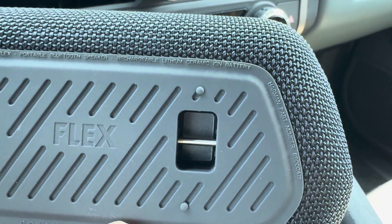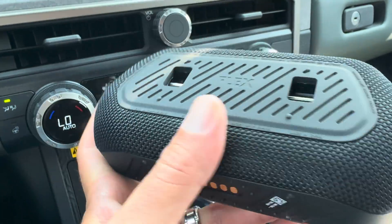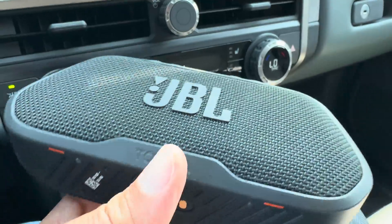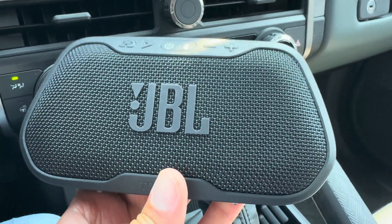It doesn't exactly say 'solid-state battery' but this is a form of solid-state battery technology — so you get super fast charging and a very reliable, long-lasting battery in this portable speaker.